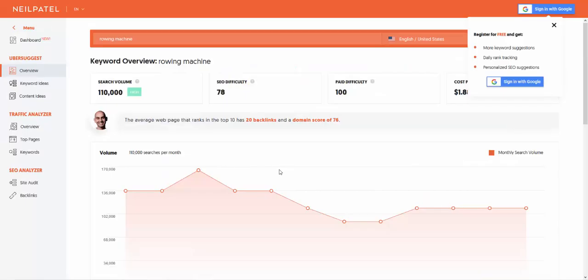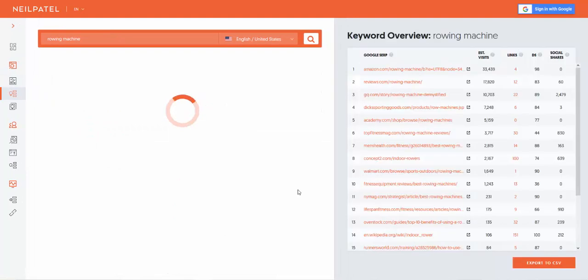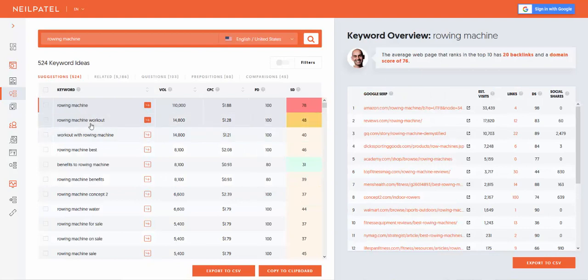This is why you don't want to go straight into keywords first unless you're building an authority site. Let's say we've got 20 product reviews, 2,000 words per review, all interlinking — we've got 110,000 searches for 'rowing machine.' Going to Ubersuggest for keyword ideas: 'rowing machine workout,' 'best rowing machine' at 8,100 searches, 'benefits of rowing machine,' 'rowing machine concept 2.' You target these phrases then. We've got a site with 20 posts of the top rowing machines, 2,000 words per review, SEO properly done.